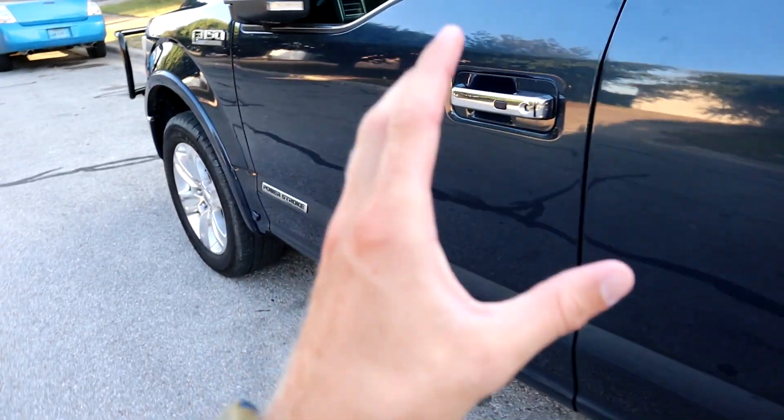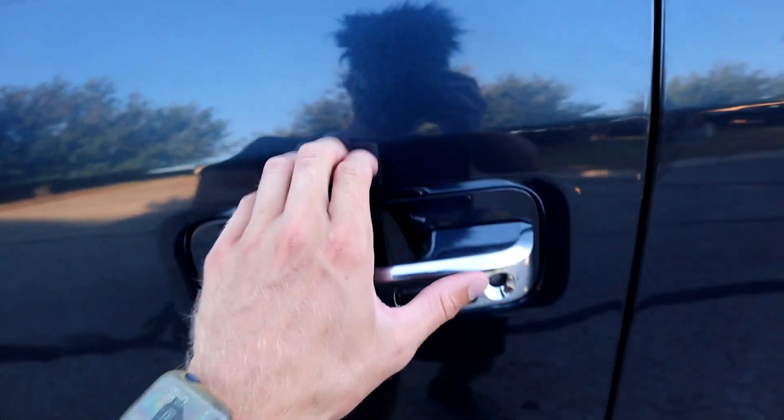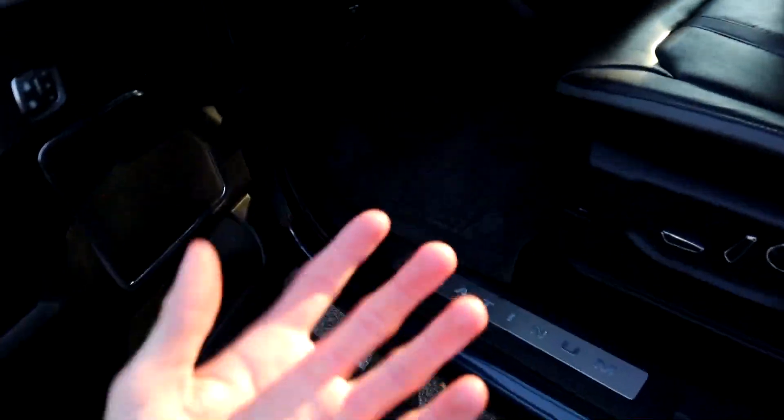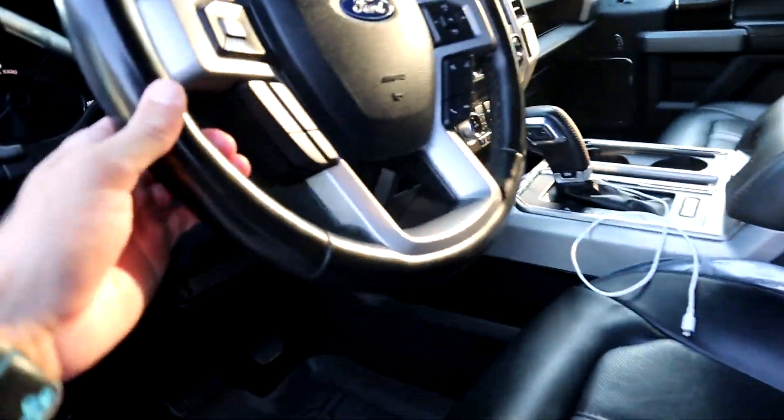This thing has a lot of crazy features. Let's go ahead and start right here — as you can see it is locked right now, no key in my hand at all. Boom — it unlocked for me just because the keys are in my pocket. It's cool to me.